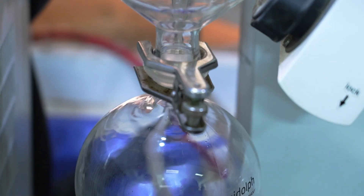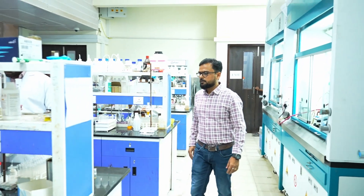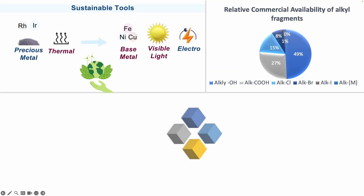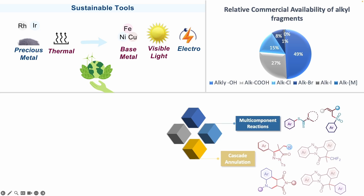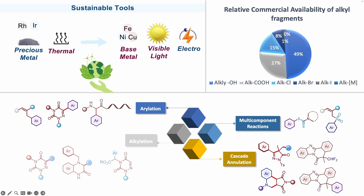In our lab, we have developed several late-stage alkylation and arylation reaction technologies enabling access to novel bioactive analogues and facilitating the rapid diversification of drug molecules. The objective of our research program is to replace energy-demanding and high-end reagents with sustainable and ubiquitous chemical tools such as base metal catalysis, photocatalysis, and electro-organic chemistry to convert readily available feedstock chemicals into value-added and pharmaceutically relevant molecules.